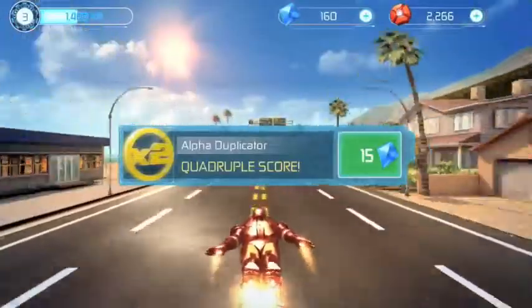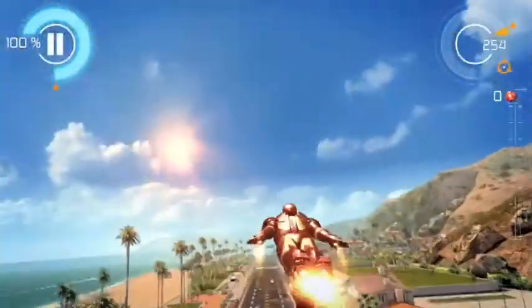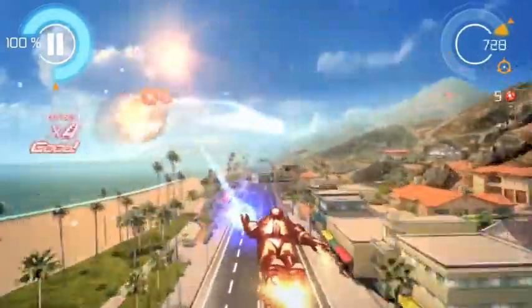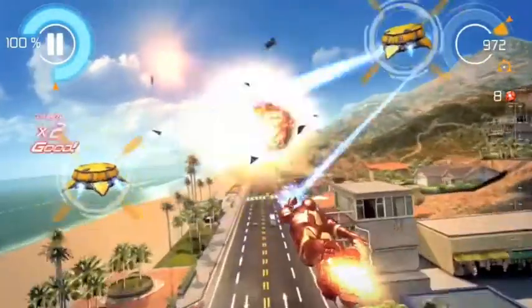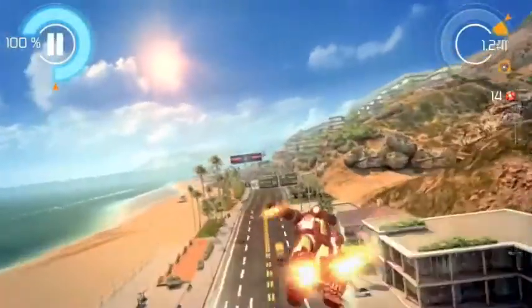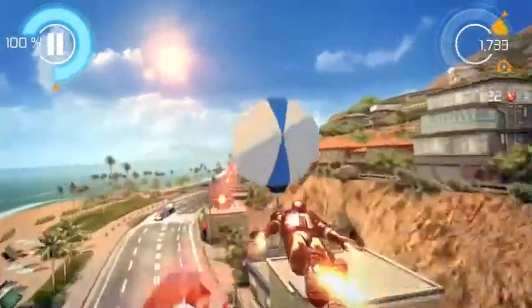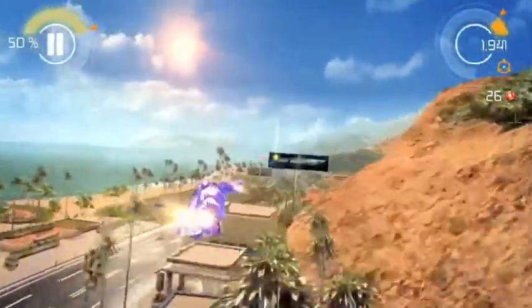Gameloft is back with another movie tie-in. This time we step into the hot rod red shoes of Iron Man and take to the skies above Malibu. It's an endless flyer, so think Temple Run in the sky with robots. You'll dodge billboards, collect credits, defeat robots, and finish objectives for Jarvis and Pepper Potts.